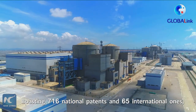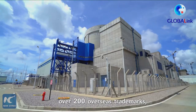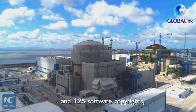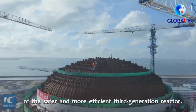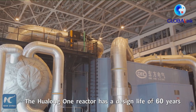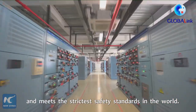Boasting 716 national patents and 65 international ones, over 200 overseas trademarks, and 125 software copyrights, Hualong-1 is China's homegrown model of the safer and more efficient third-generation reactor. The Hualong-1 reactor has a design life of 60 years and meets the strictest safety standards in the world.